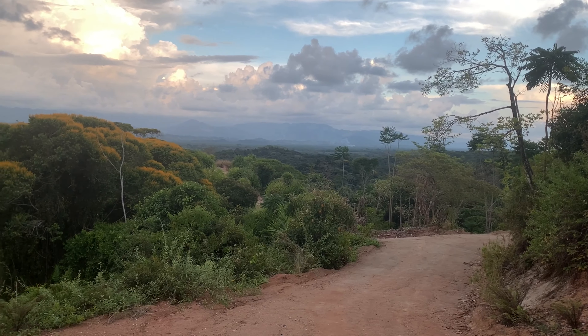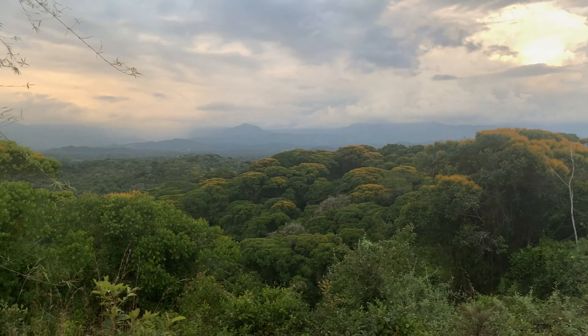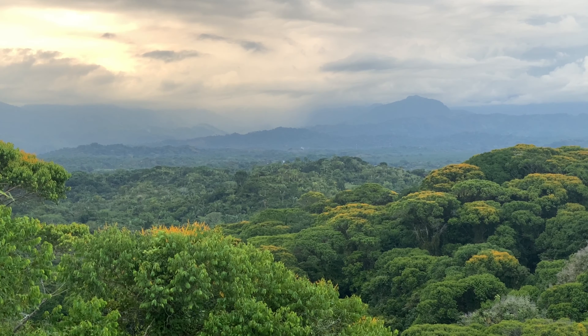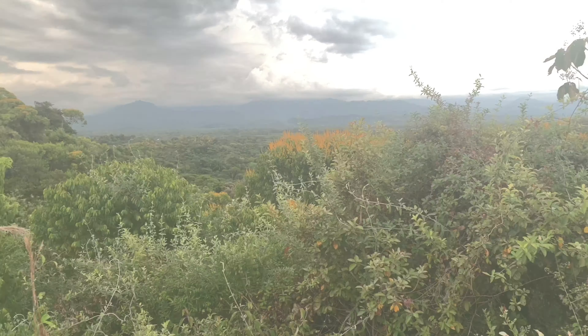Here we got a nice view of the surrounding hills and mountains. There's still quite a lot of forest left, but it's all privatized and surrounded by fences. It's really difficult to go for runs or hikes like you would in Europe.